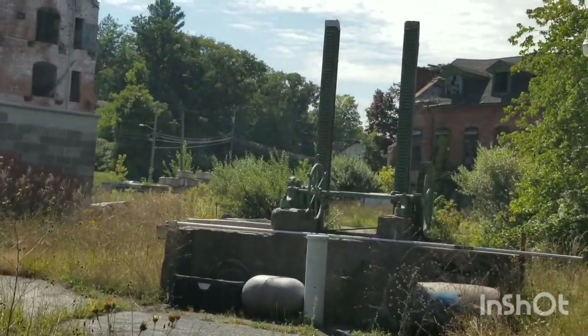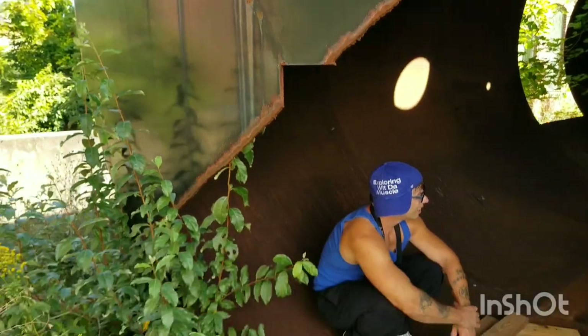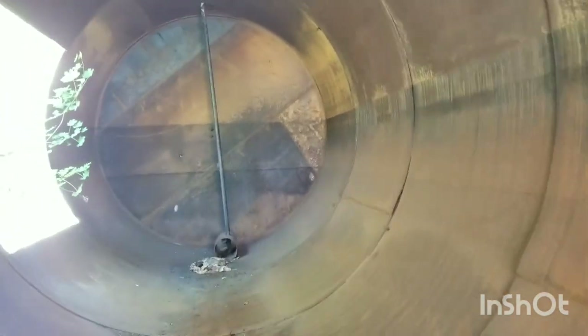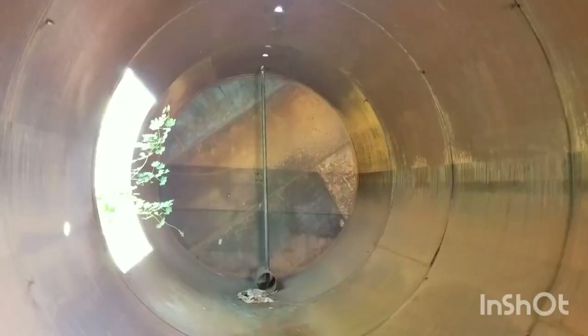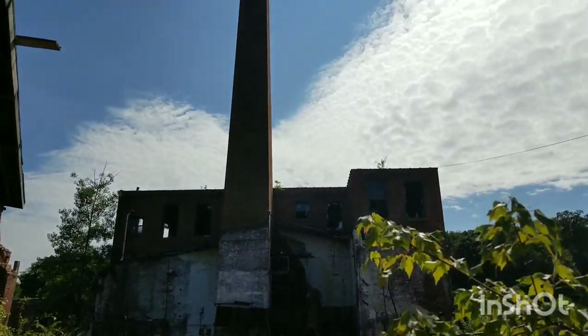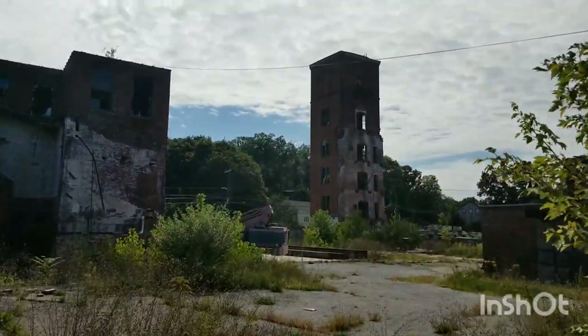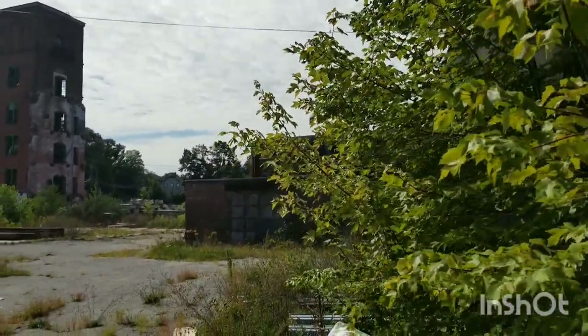Look at that thing — it's pretty neat. Found this big tank, check this out. Here we are, we found what we're looking for. There's a nice tower over there. I'm gonna try to get to the building that's over there.